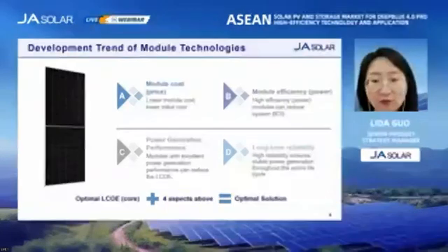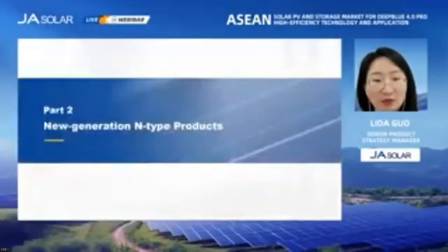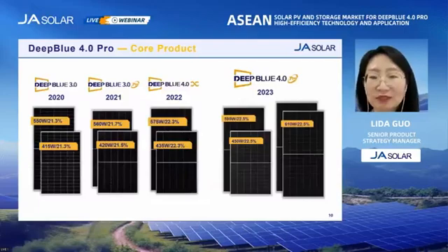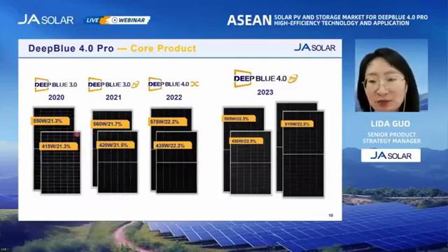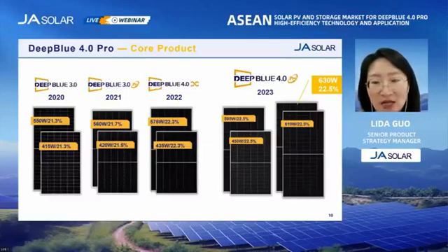So what kind of products has JA Solar designed for future solar markets? Let's move to the second part and have a look at the new generation N-type products by JA Solar. JA Solar has always been committed to building a leading brand in the PV industry. On May 18th, 2020, we launched the Deep Blue 3.0 series, which started a new chapter for 182 models. And three years later, in May this year, we launched our new generation product, Deep Blue 4.0 Pro, which is based on the latest high-efficiency N-type cell technology and advanced module technologies. The efficiency is up to 22.5%, and the power is up to 630 watts. We have designed four types of modules with different sizes to meet customers' demand for different applications.